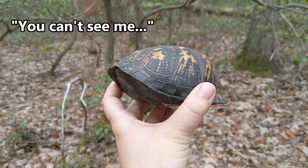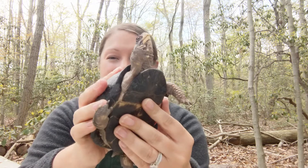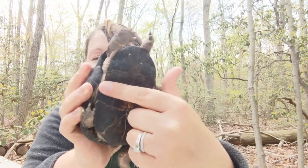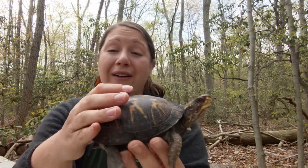Eastern box turtles are one of the few turtles in the world that can close their shell completely like a box. Under their plastron here they have a little door — this is their door right here — and I like to say this is the hinge on the door. When this turtle is afraid, she will pull everything inside.